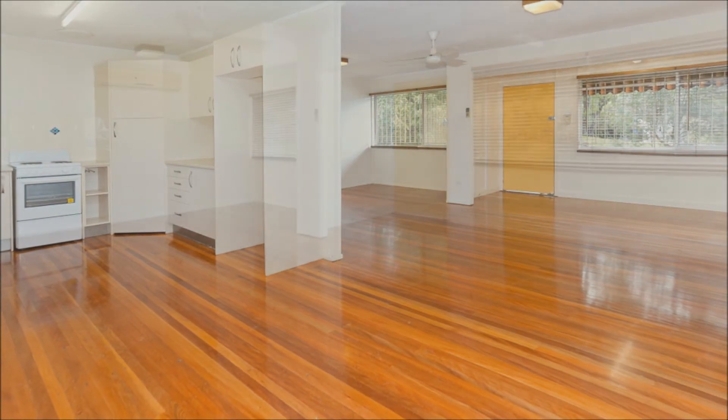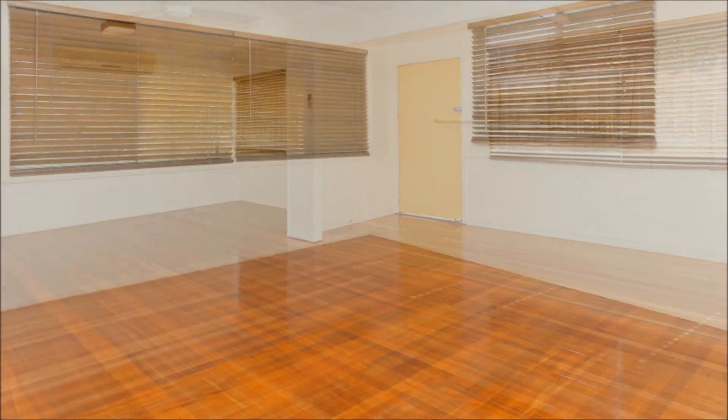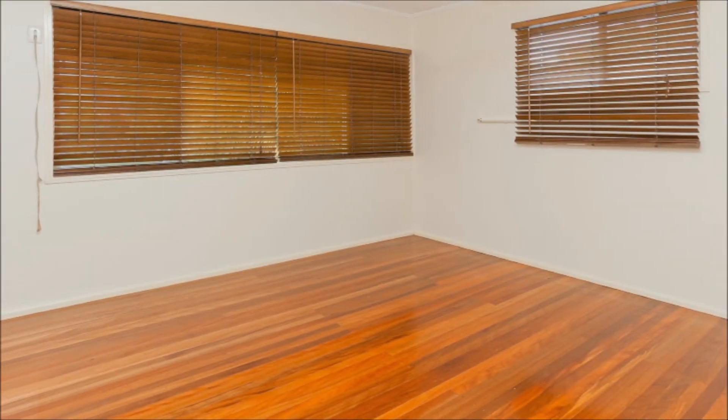Ceiling fans, heaters and window awnings complement three double bedrooms on this must-see property.